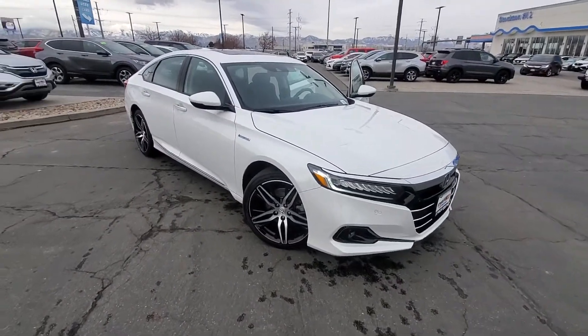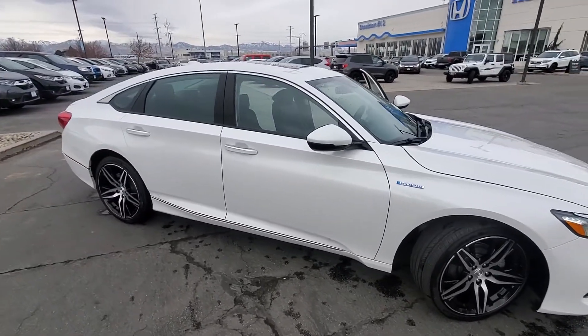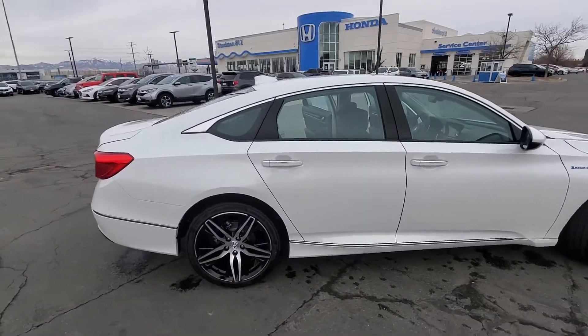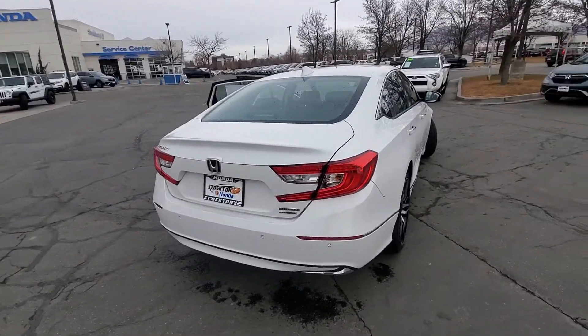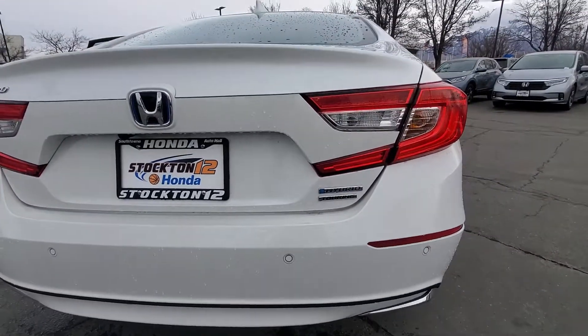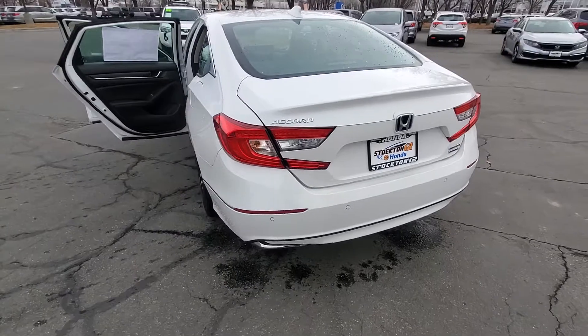This 2021 Honda Accord Hybrid is the Touring trim, so it's going to come with all the bells and whistles. It's got the big 19-inch alloy wheels to give you that nice sporty look and also a smooth ride when you're on the road. It is the Touring, so it's got the Touring emblem on the back there along with the parking sensors for when you're reversing.